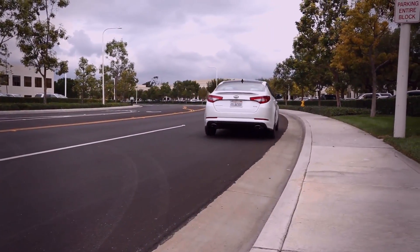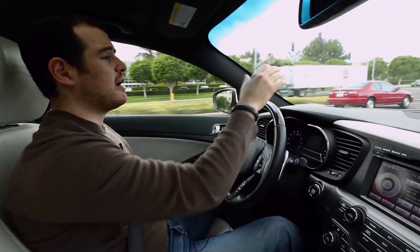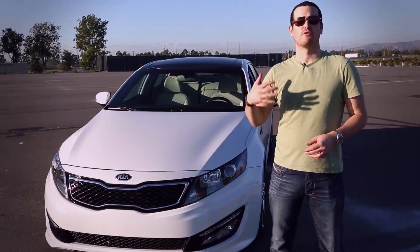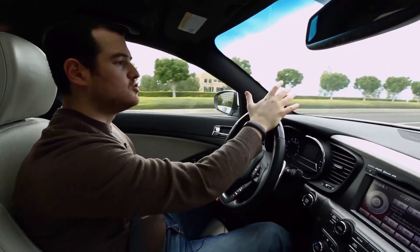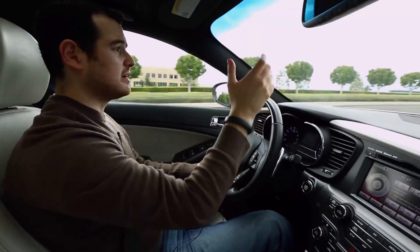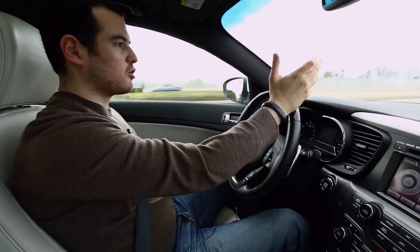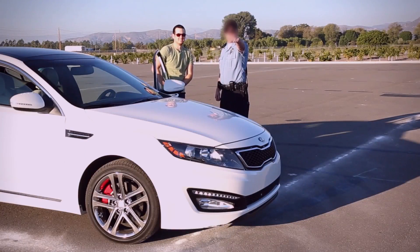Hats off to the Kia engineers for putting together a very impressive car. Speaking of the driving — coincidentally, if you're a journalist out testing a car in a wide open parking lot, don't, hypothetically speaking, try doing some aggressive driving with nobody around, because the police might not appreciate it very much.